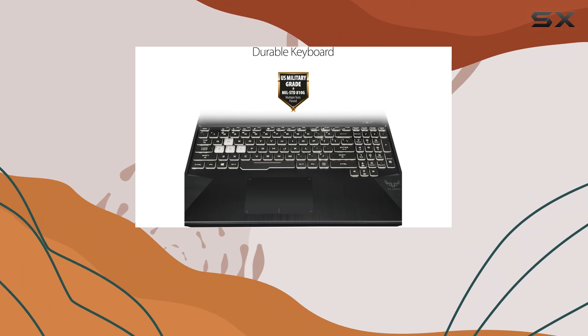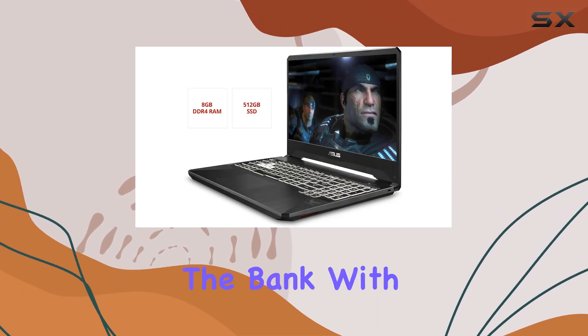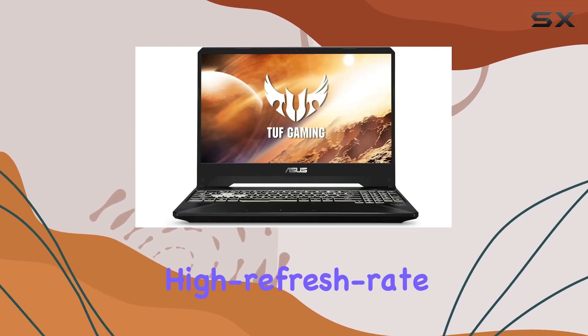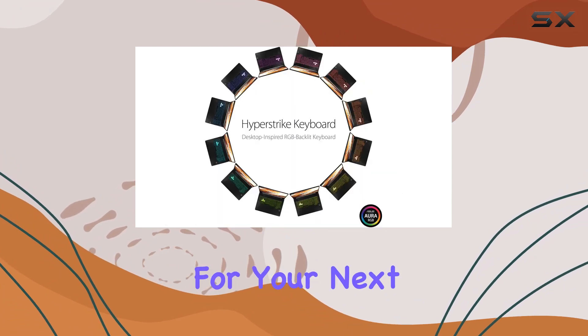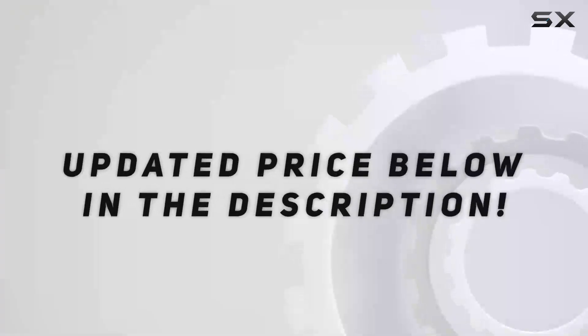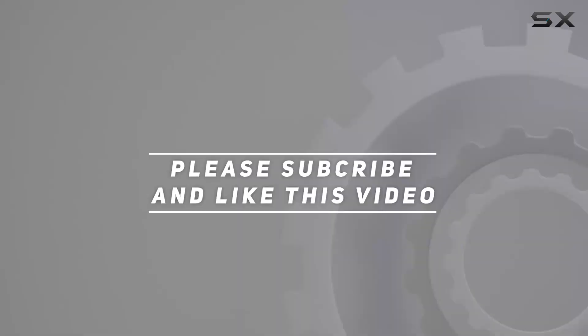Overall, the ASUS TUF Gaming FX505 is a solid choice for gamers looking for a reliable and powerful laptop that doesn't break the bank. With its impressive performance, high refresh rate display, and durable build, it's definitely worth considering for your next gaming rig. Check out the video description for updated pricing, and thanks for watching!